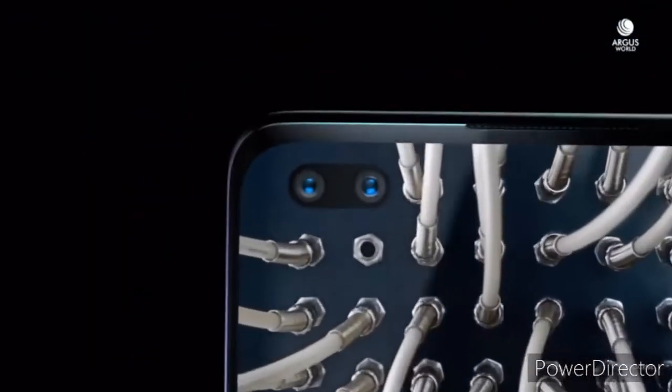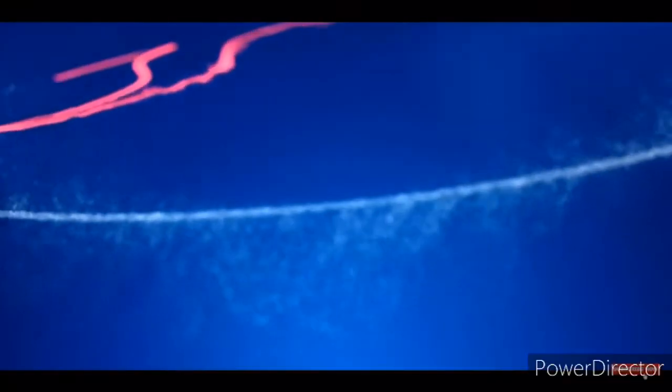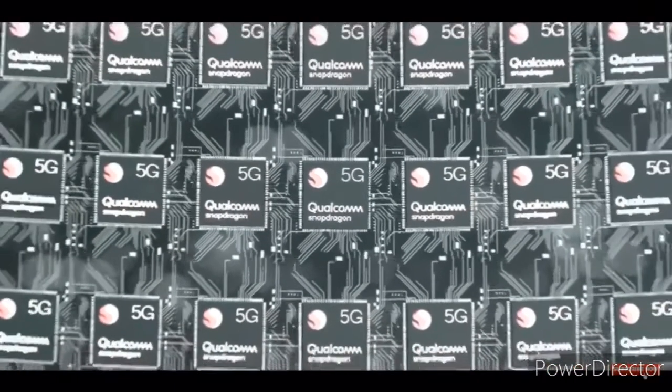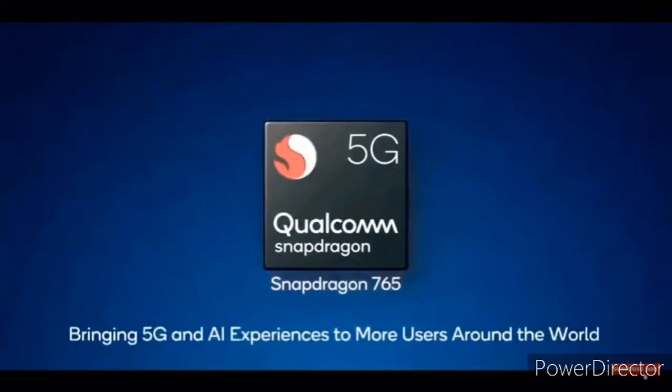Now coming to the most important aspect of the phone — the processor. The Chinese variant comes with the Snapdragon 765G, which is a 5G chipset. And as you already know, in India there is no 5G connectivity as of yet, so surely the company will think of bringing a different chipset. But which chipset that will be remains the biggest question.